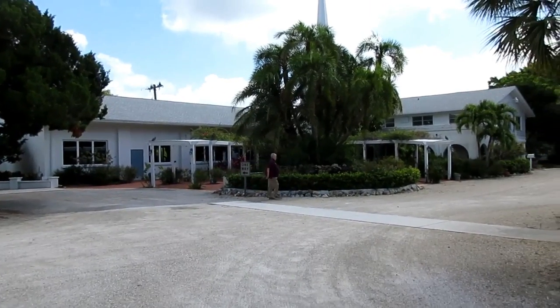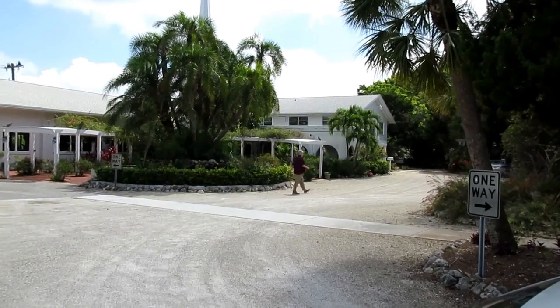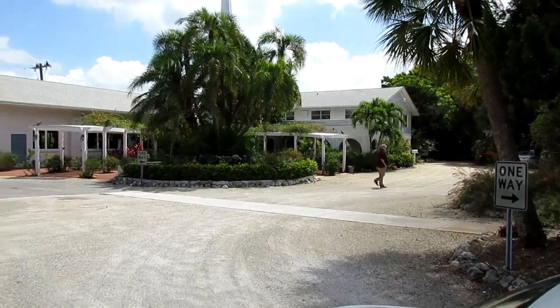This is a very retro but very beautiful Longboat Key Island Chapel. Someday I'm sure they'll tear this building down, but let's enjoy this architectural masterpiece while it still exists.